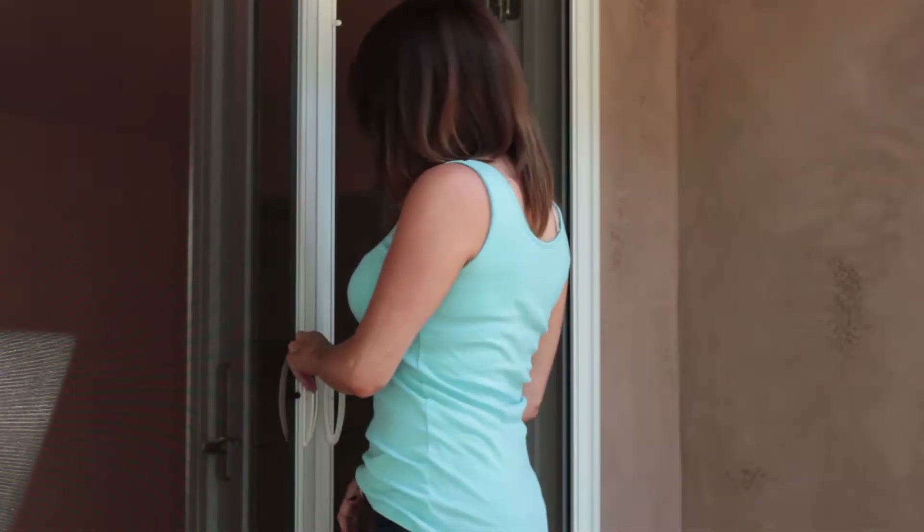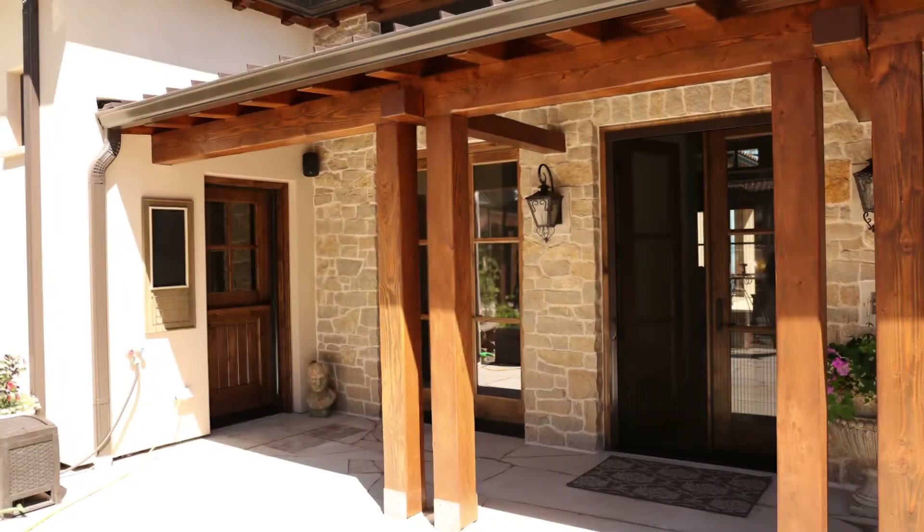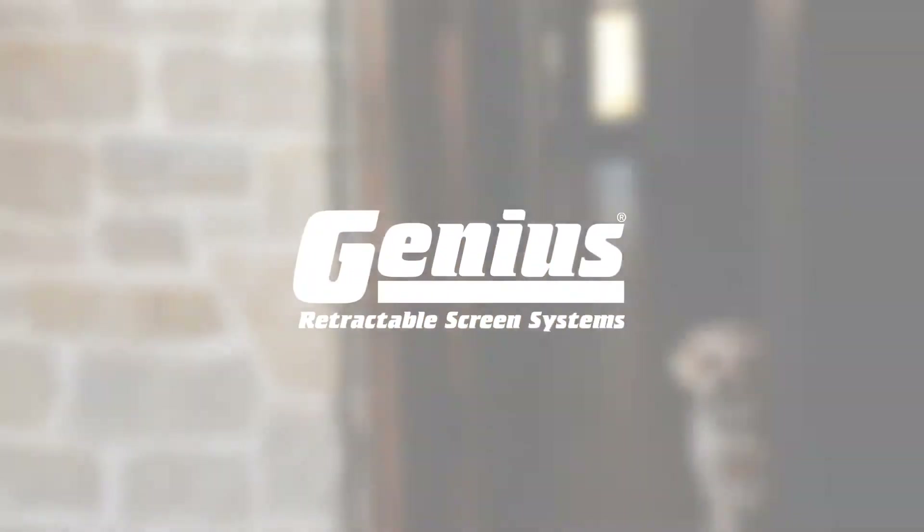To learn more about Genius Retractable Screens, please visit GeniusScreens.com. Come home to natural ventilation with Genius Retractable Screens — the cure for the common screen.